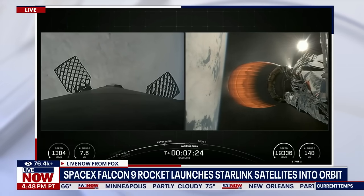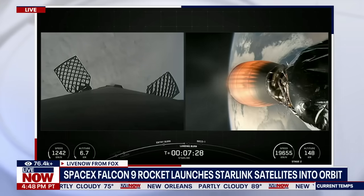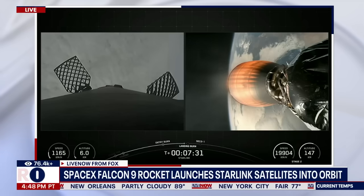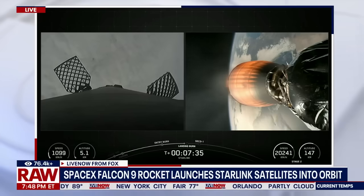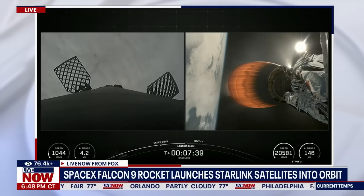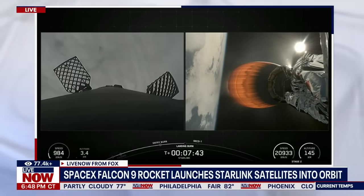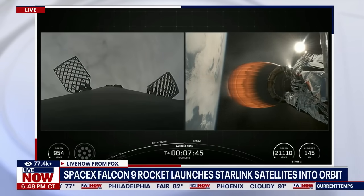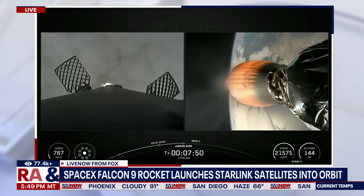Stage one transonic. Stage two FTS is saved. Stage one landing burn.